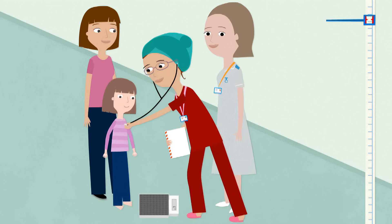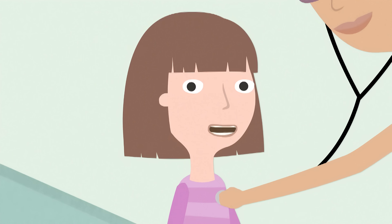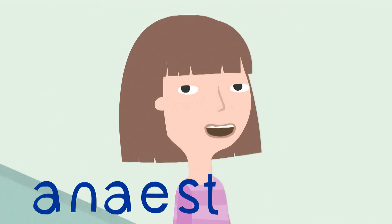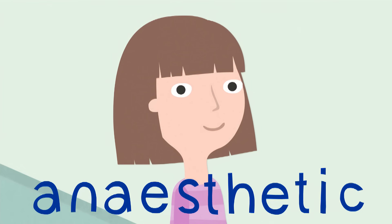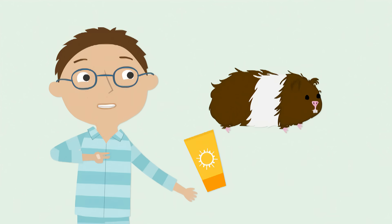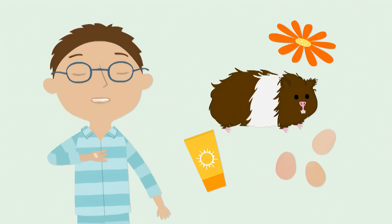Do you know what you're having done today? She's going to be looking and checking on me while I'm under my anaesthetic. They'll want to know if you have any allergies — suncream, guinea pigs, pollen, eggs and dairy.